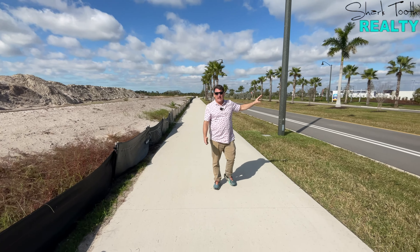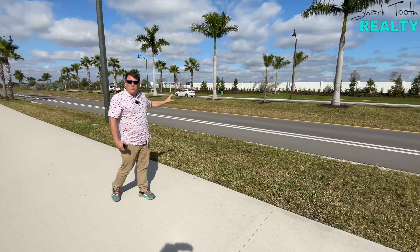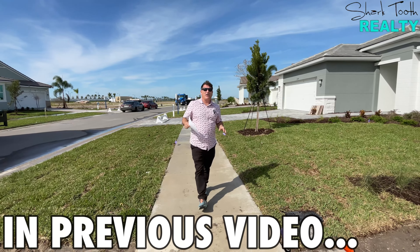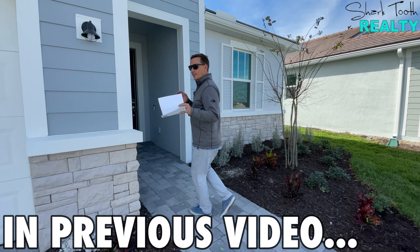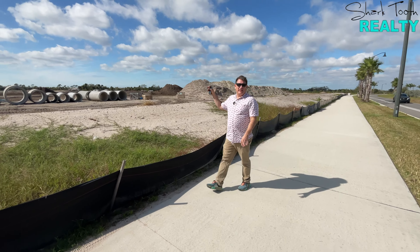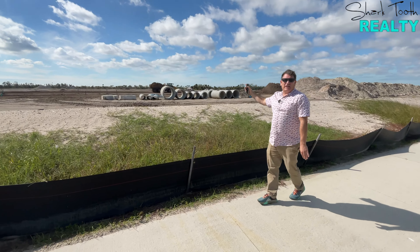Right across the street is the brand new site for Brightmore, the 55-and-over development. That's important for people who live in Lakeside because from a value perspective, Brightmore is going to be one of the more premier 55-and-over communities in all of the region — state of the art everything, as we've covered in other videos. That's going to ensure that when you're investing here, your value is built in. It's not just about the immediate neighborhood but the surrounding neighborhoods.